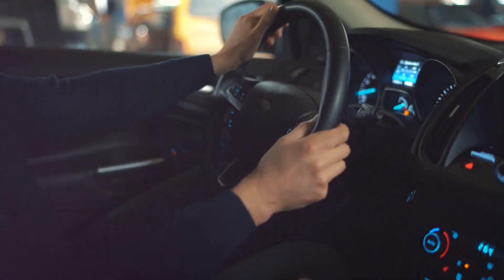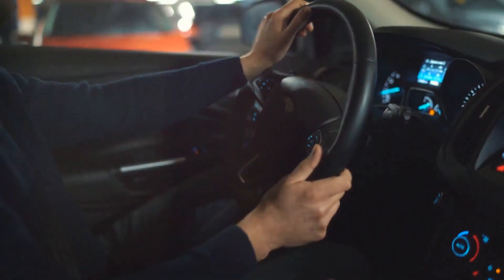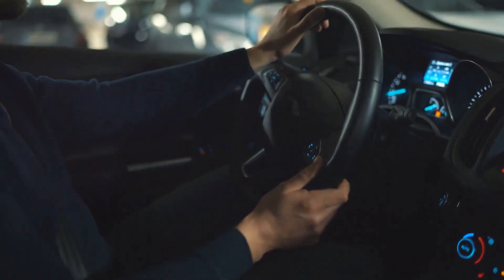At number 6, the Mazda CX-5 stands out with its iActiveSense safety technology, including smart brake support and lane departure warning.